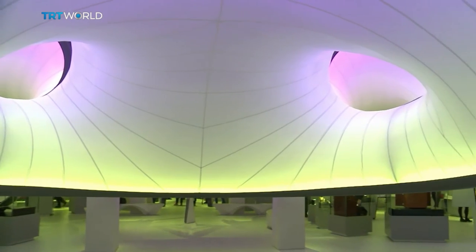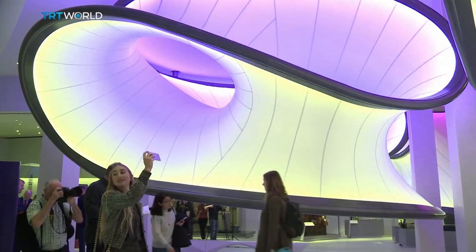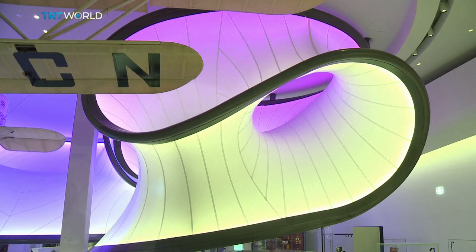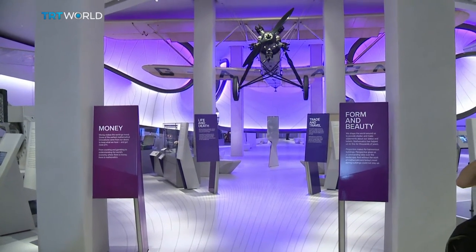The new gallery was designed by the late architect Zaha Hadid and her German colleague Patrick Schumacher. Its centerpiece is a biplane flown nearly a century ago. The curving canopies over the plane represent the air flows the plane created while in flight. It's math for the eyes and it's for everyone.